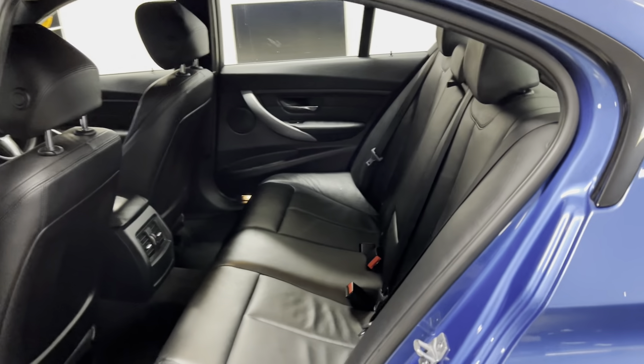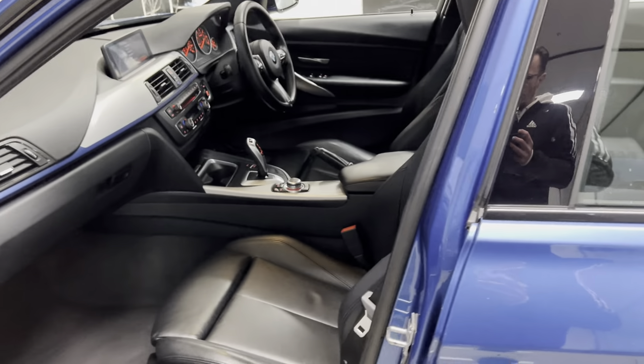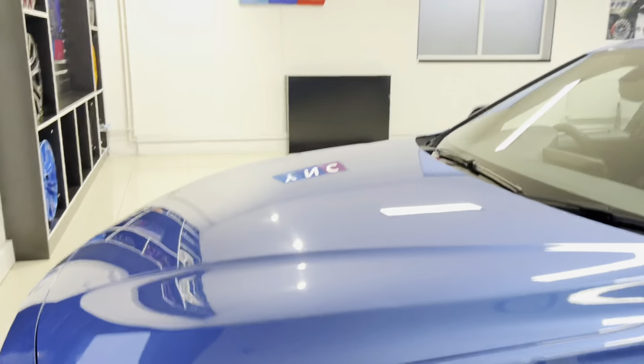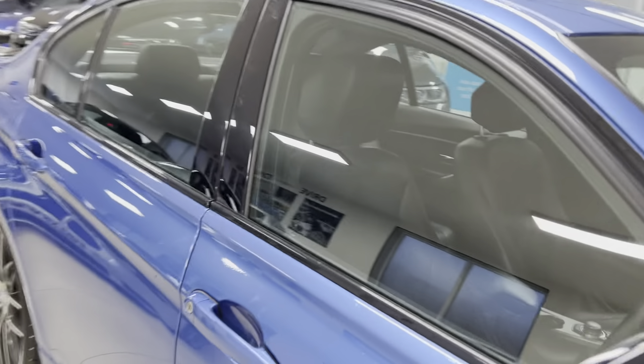The interior is Dakota leather in black. You've got a rear bench with four/three seat ISOFIX. Both front seats are heated, and this one comes with the seven-speed automatic gearbox. Moving to the driver's side, let's spend a few moments on the interior functions and features, beginning with the multi-function M Sport steering wheel.